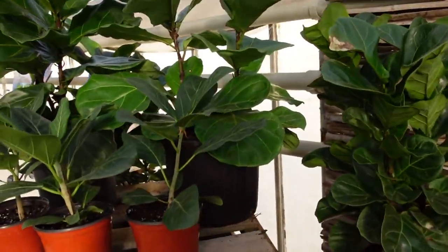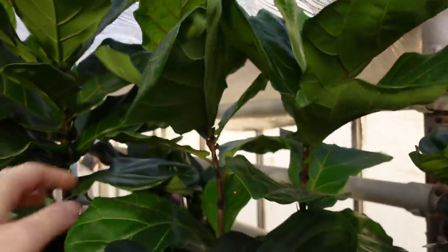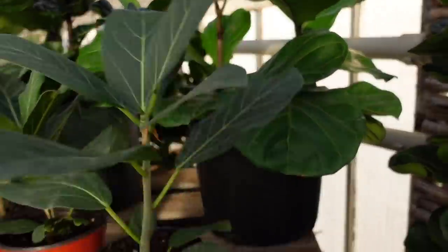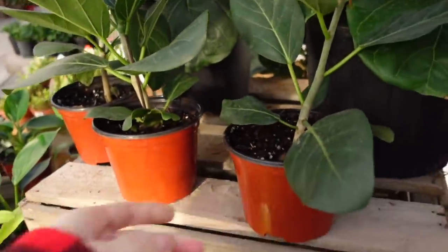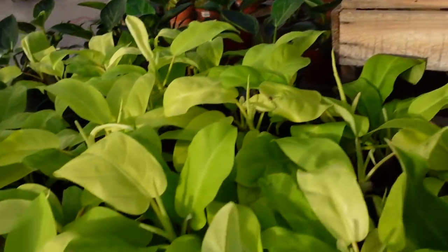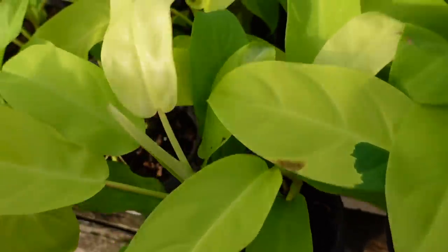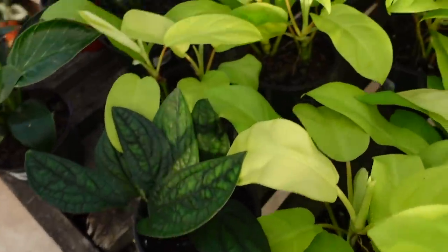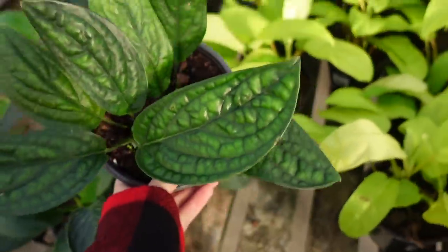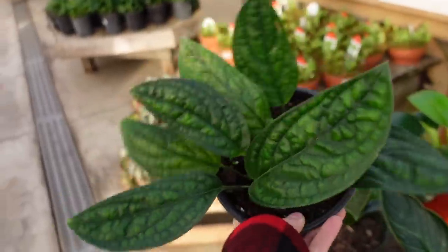Over here they have some more fiddle leaf figs and some ficus audrey. They have the philodendron lemon lime — they're all very pretty. They also have monstera peru here for $60, and this one is very full, so that's a really great price.